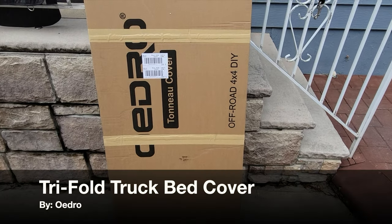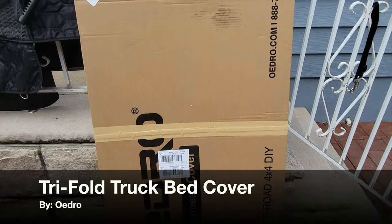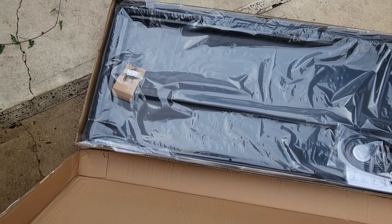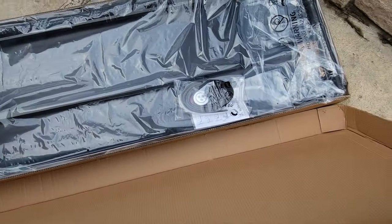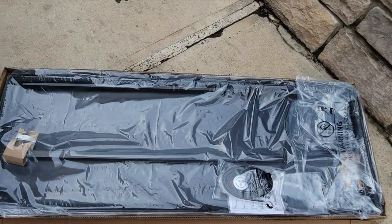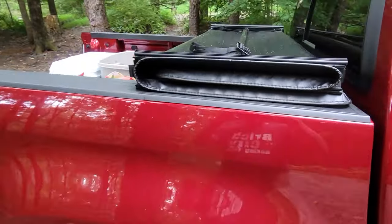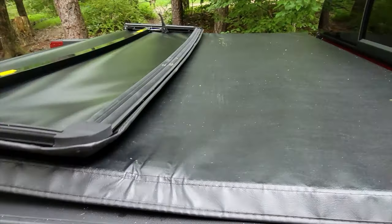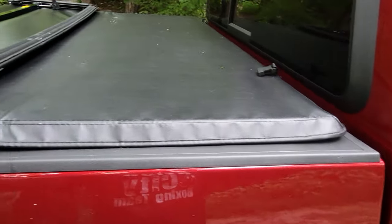Hello, it's Helder here. Today I want to talk to you about this tri-fold truck bed cover that I picked up from Oedro. I recently purchased a brand new Chevy Colorado and I've been spending a lot of money on accessories and protective equipment for my new truck.